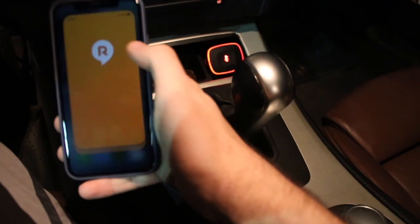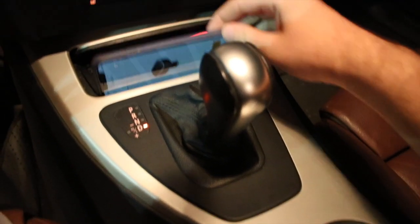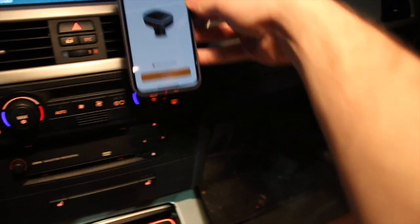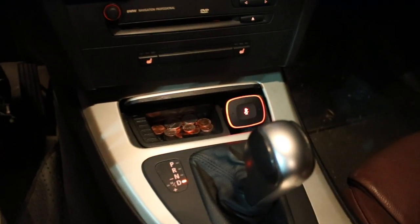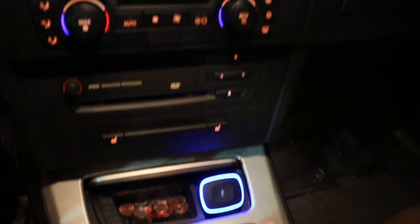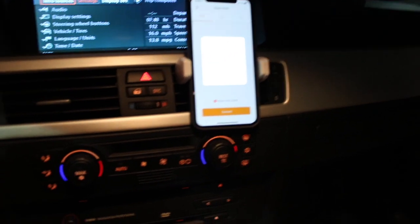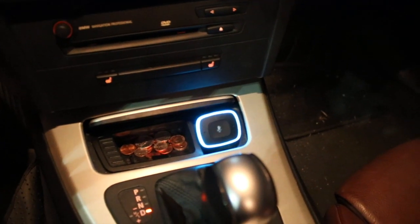It would be better to have a phone dock since the phone doesn't really sit anywhere easily. I'll probably add a dock. I turned Alexa back on by holding the button — it turns blue — connected via the app, and found Alexa. Then I asked: Alexa, where is the nearest Burger King?